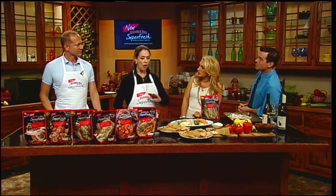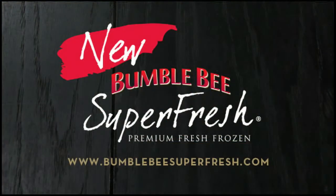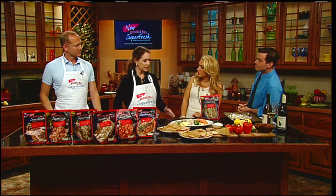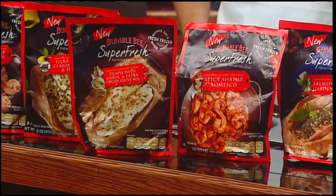All of us want to eat more fish. It's just we don't know how to prepare it or we don't know how to go buy it. We'd love to be Julia Child and go up to the fresh fish counter and speak with the fishmonger. Bumble Bee Super Fresh Premium Fresh Frozen takes all that away. We do not waste a second in freshness. It is clean cut and fresh frozen within hours, all natural ingredients, gluten free, no preservatives ever.